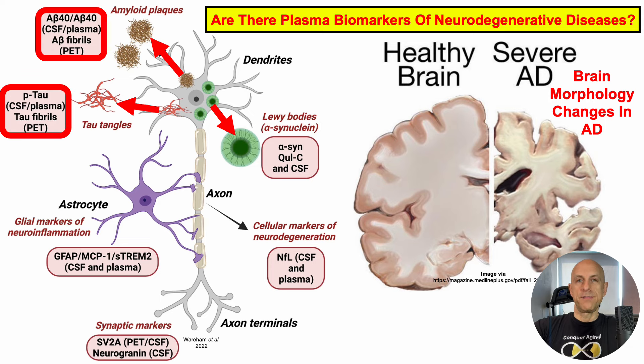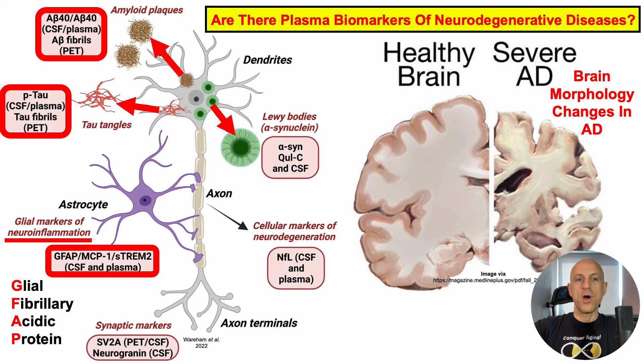Phosphorylated levels of tau, or P-tau, is a plasma biomarker of tau tangles found in the brain. GFAP, otherwise known as glial fibrillary acidic protein, is a plasma biomarker of neuroinflammation. And NFL, or neurofilament light chain protein, is a plasma biomarker of neurodegeneration.